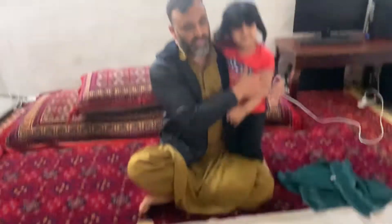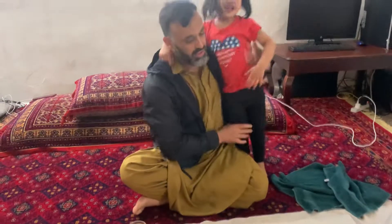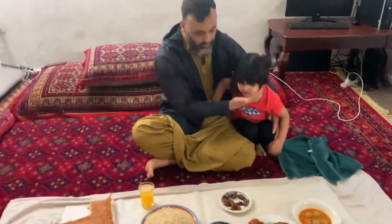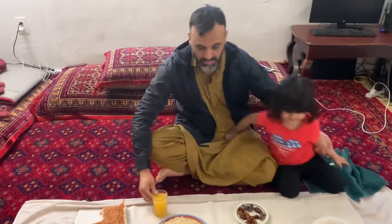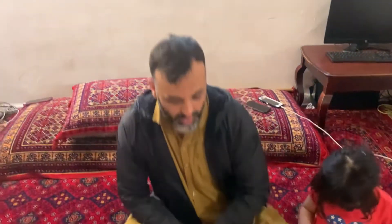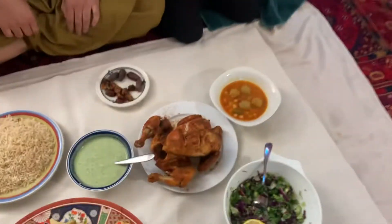Sit here, baby, sit, sit. Okay, sit here. Okay guys, let me show you how it tastes.